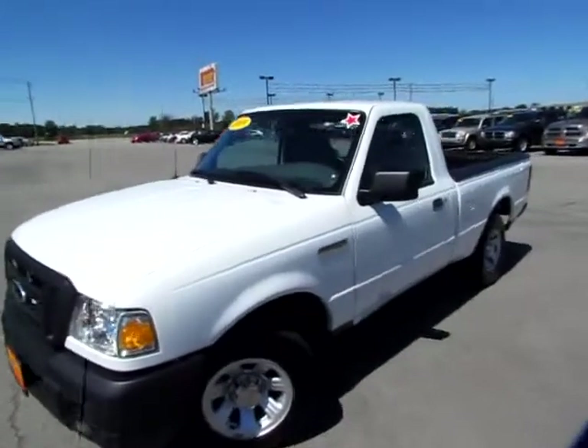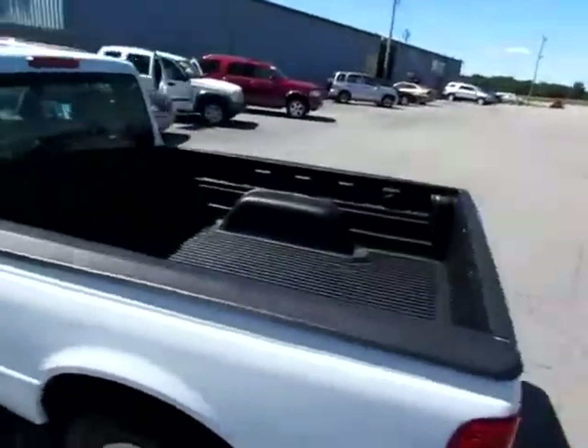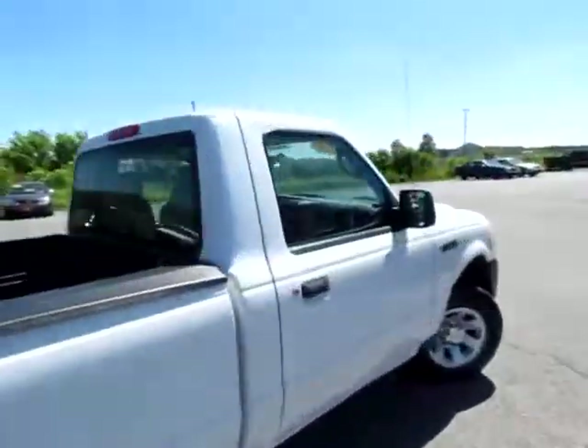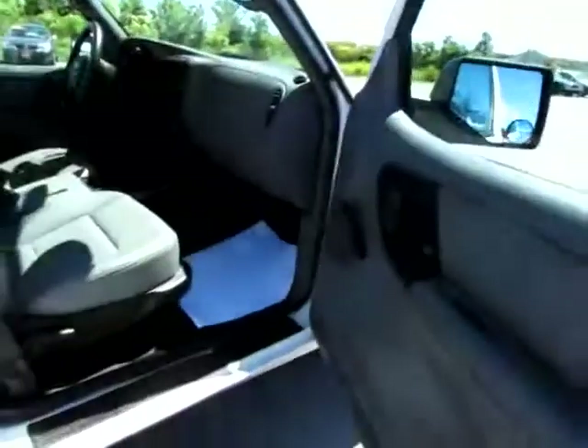849-142. This is a beautiful 2009 Ranger. The bed is in great shape. You can see it's got a dual mirror arrangement, which keeps you safer on the highways.